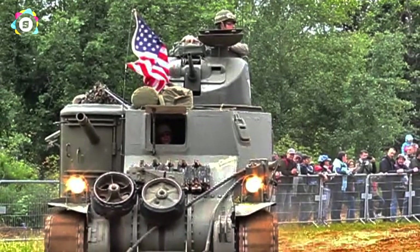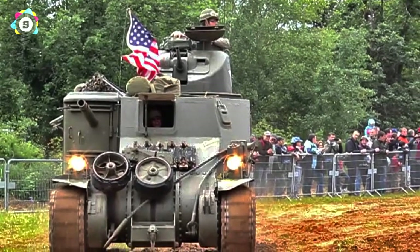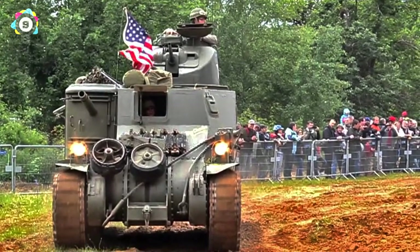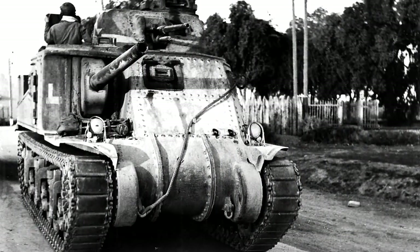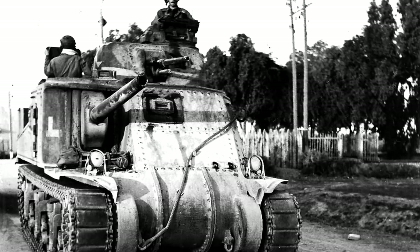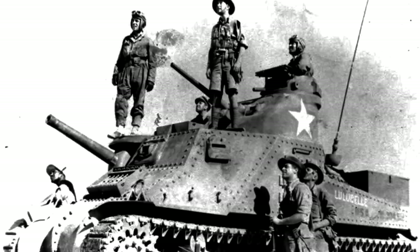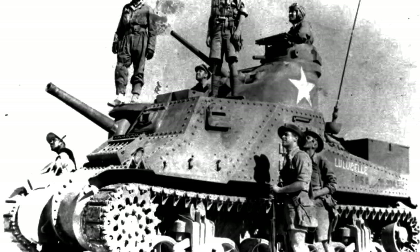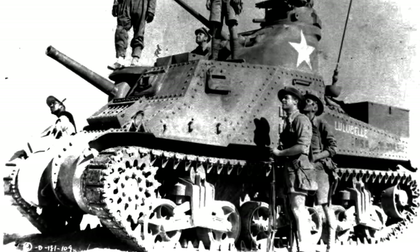The M3's main gun power caught the Germans off guard at the Battle of Ghazala, as it was powerful enough to allow the M3 to sit outside the effective range of German anti-tank guns. However, its riveted construction could cost the crew under fire, as rivets could fly loose inside, behaving like bullets. The M3's mechanical reliability and decent armour earned it the love of its crews in North Africa, and it also performed well in Burma against Japanese Type 95s. The introduction of the M4 Sherman rendered the M3 nearly obsolete, but many were adapted as recovery vehicles or howitzer platforms.